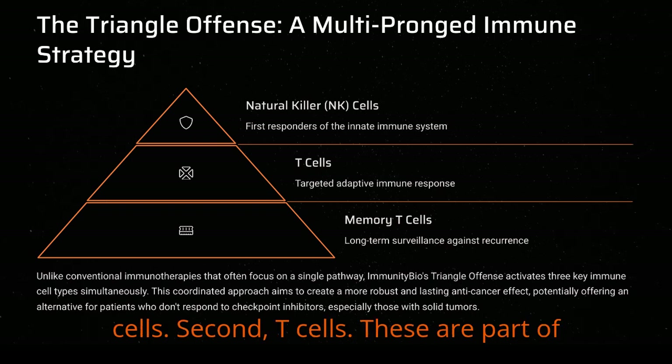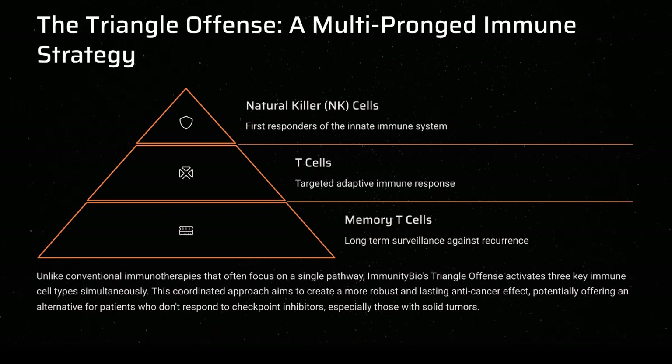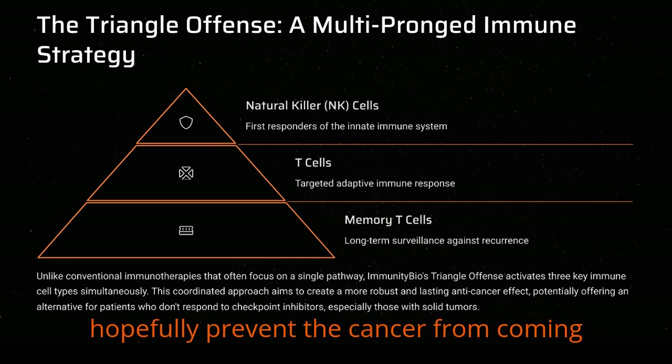Second, T cells. These are part of the adaptive immune response, more targeted — they learn to recognize specific threats. And third, crucially, memory T cells. These guys stick around long-term, providing surveillance to hopefully prevent the cancer from coming back.